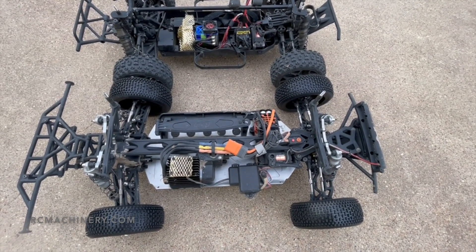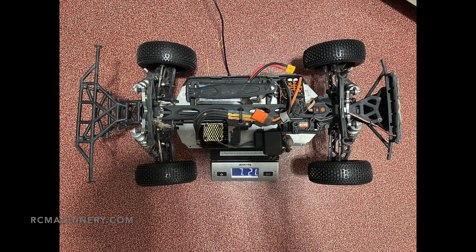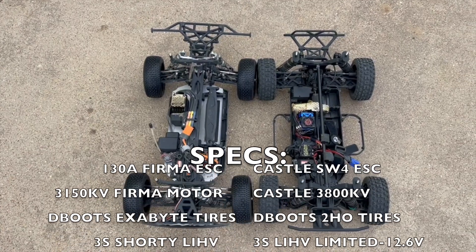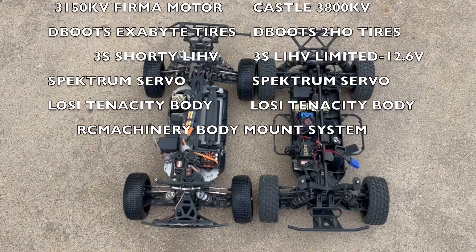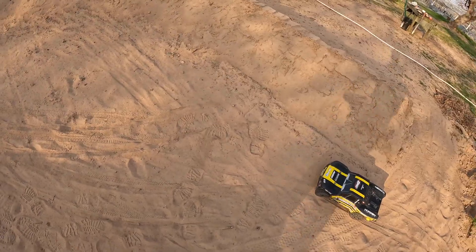All right, here we go — side by side. I'll show you the weights here, but the difference between these two as they sit. First up, Tekno.